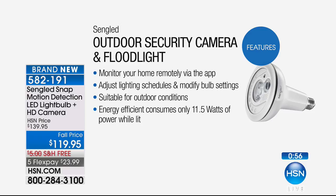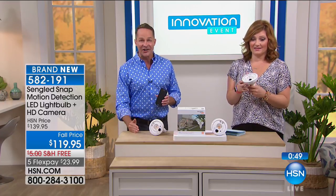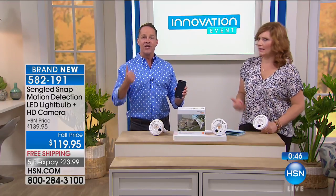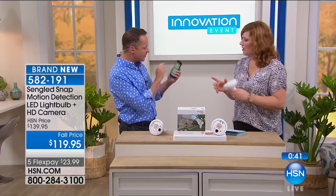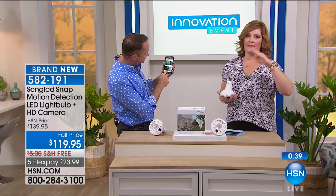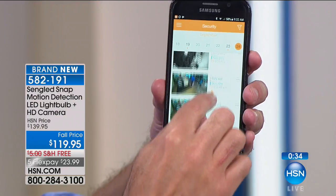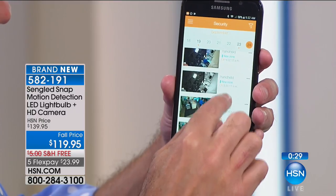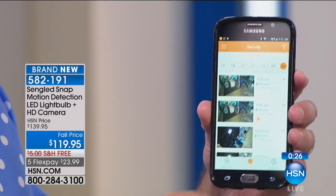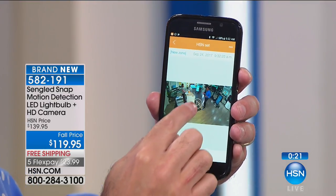It's very energy efficient, consuming only 11.5 watts of power while lit. The life on this is 22.8 years. Ask yourself how much you pay on a normal floodlight — are you replacing those two or three times a year? You add that up and you easily get to $119.95 or five flex pays. And now you're going to have this for 22.8 years on average. That is pretty remarkable.